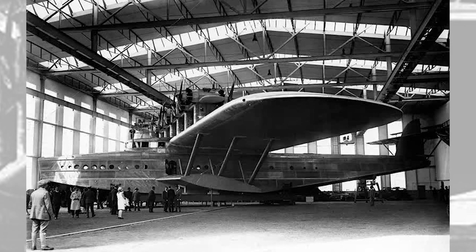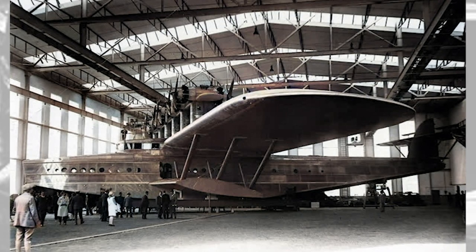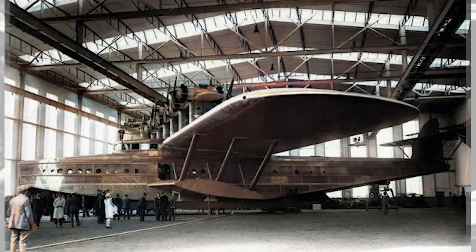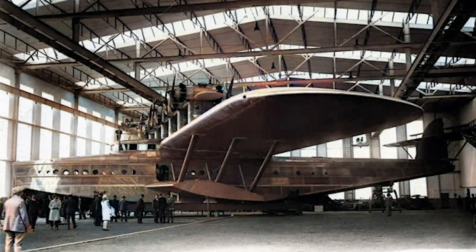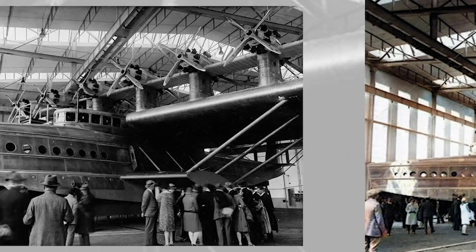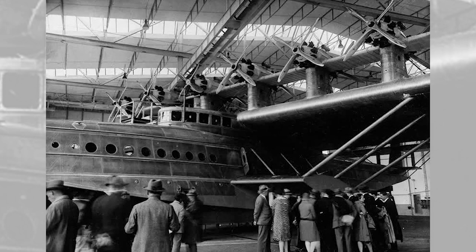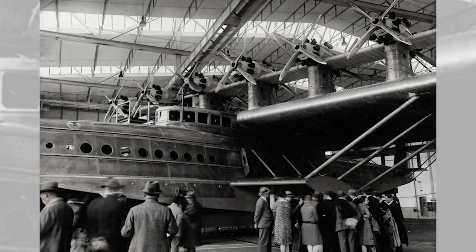First conceived by Claude Dornier in 1924, planning started in late 1925, and after over 240,000 work hours it was completed in June 1929. The Do X was a semi-cantilever monoplane with an all-duralumin hull, and wings composed of a steel-reinforced duralumin framework covered in heavy linen fabric and aluminum paint.